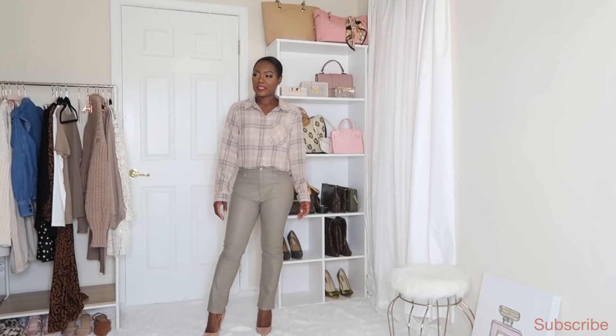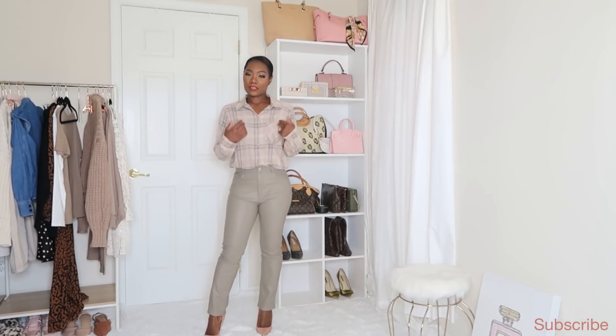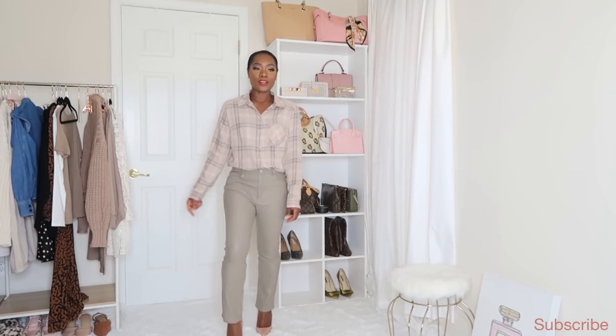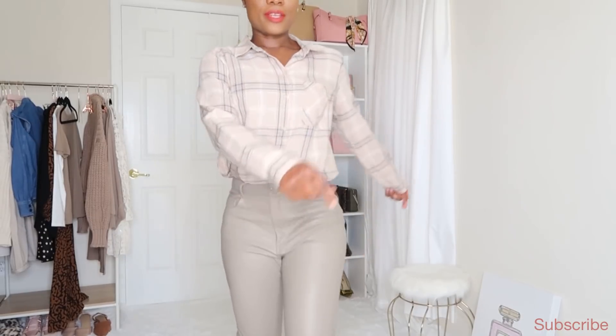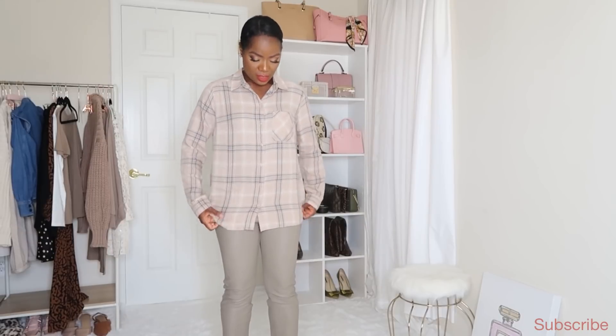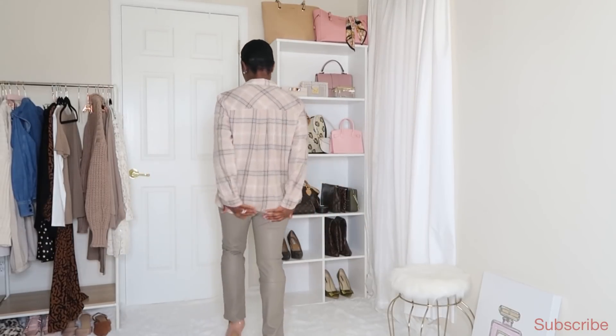I've been looking for a plaid shirt and mostly see the green or red, so when I saw this nude-toned one I had to have it. I love the color scheme. The shirt I tucked in, but it comes all the way down — it's a little long, so you can wear tights with it without your butt showing.